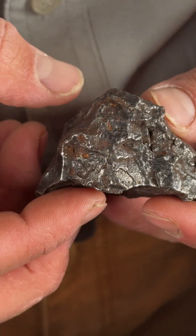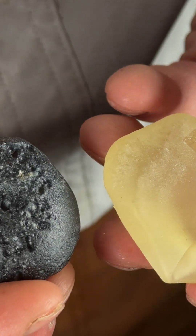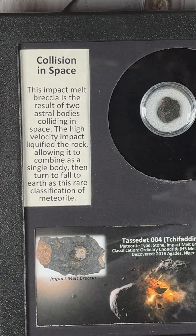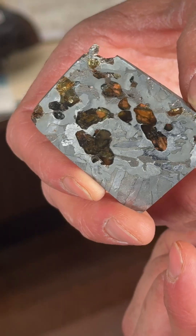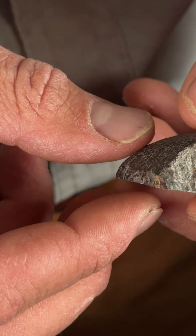Meteorites are something really cool and something that you can actually collect. We've got meteorite pieces and tektite specimens from over 40 different falls, ranging the entire width of types of meteorites that you can collect. And most importantly, at a price that you can afford to pick up your own piece of a meteorite or something really cool from outer space.